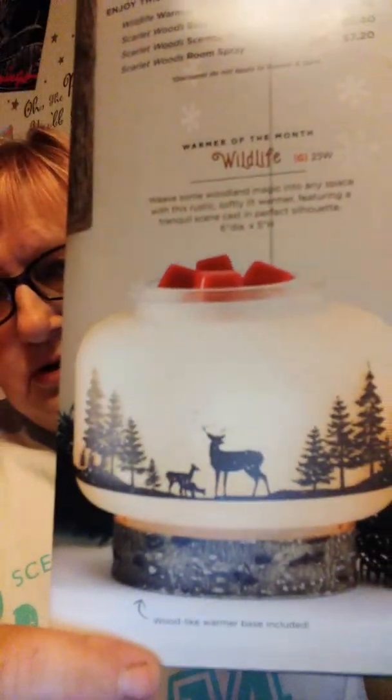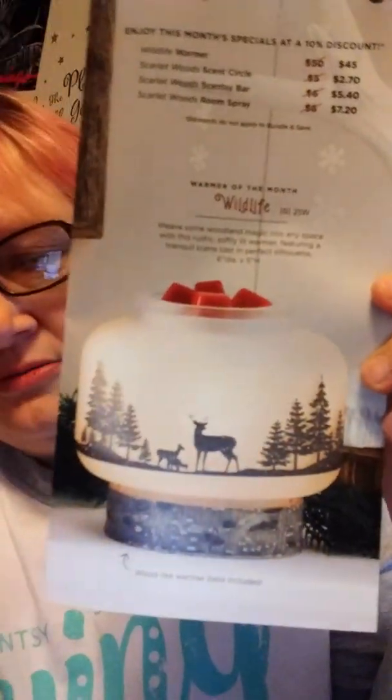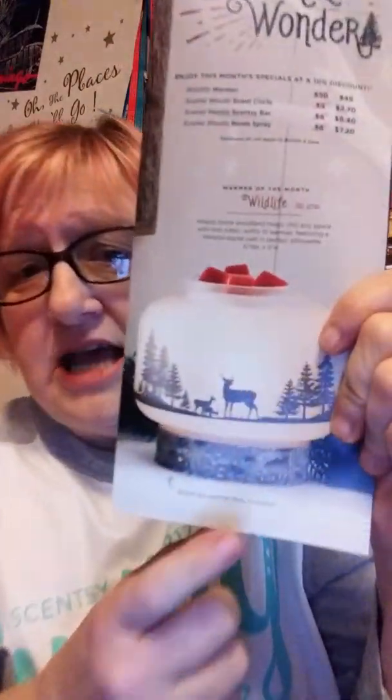The Wildlife warmer uses a 25-watt bulb. On the flyer you can see the picture of it — though as I showed you, pictures never, ever do it justice. It says: "Weave some woodland magic into any space with this rustic, softly lit warmer featuring a tranquil scene cast in perfect silhouette." It is 6 inches in diameter and 5 inches in height, so if you need to know the measurements for a space, there you have it. Scentsy also has warmer stands — when I first saw the picture I thought it was sitting on a warmer stand, but it's actually the base of the warmer itself.